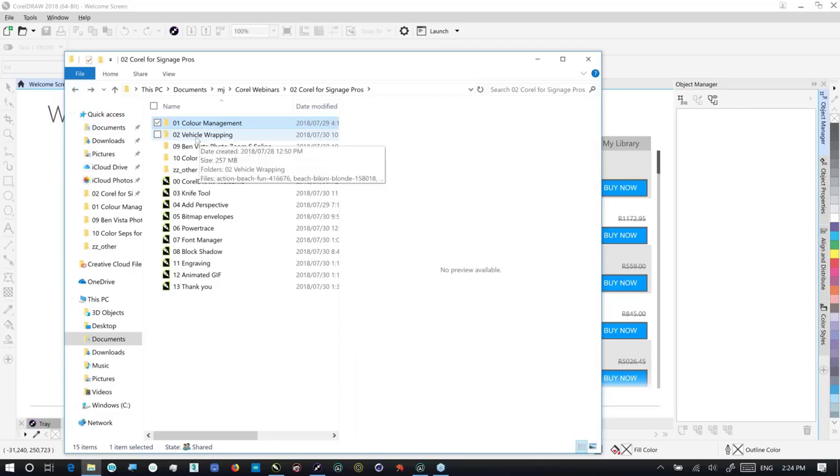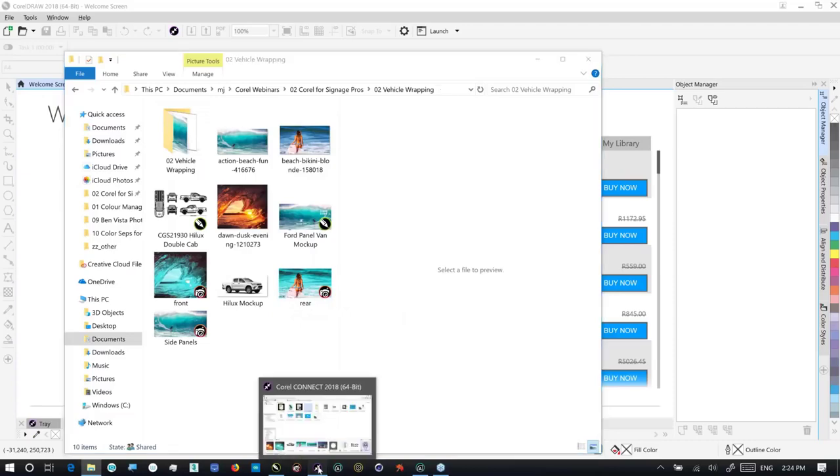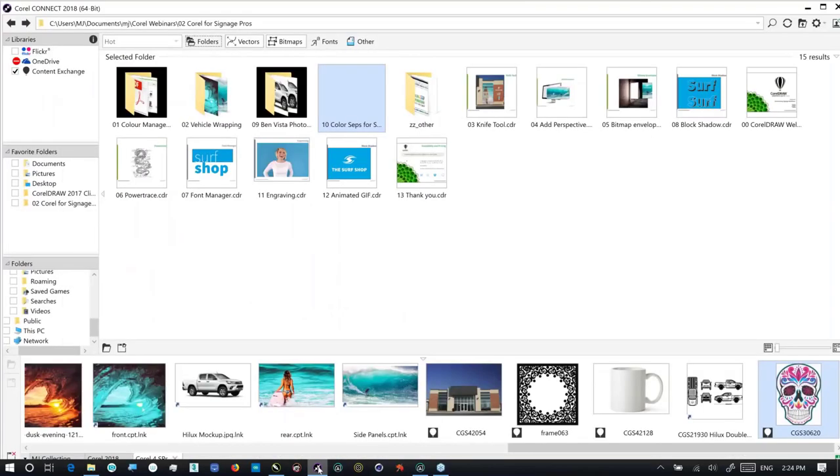So let's jump onto the next thing very quickly, and that's vehicle wrap. Oftentimes when I'm working with Corel, I'm quite amazed at how this company actually makes money because they pack so much into their offering, and oftentimes we as users miss all the value that Corel has to offer.